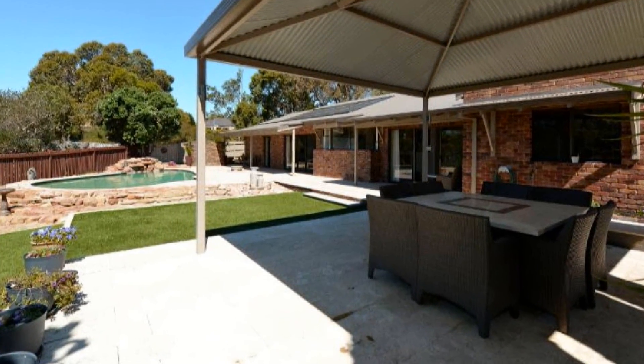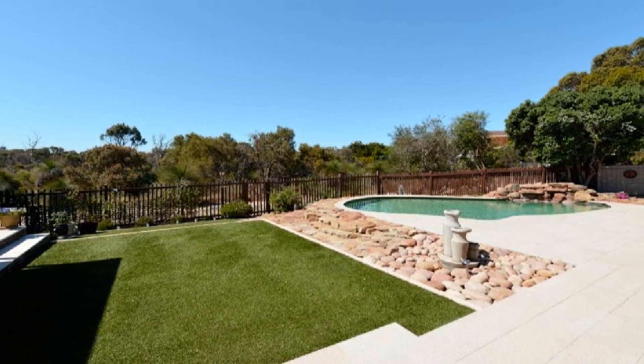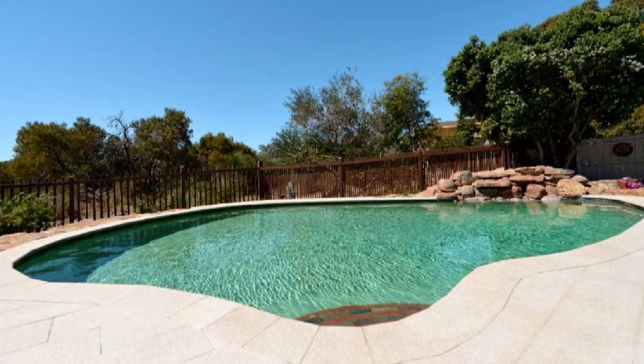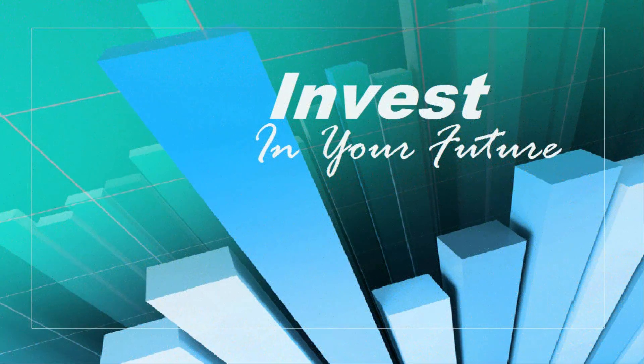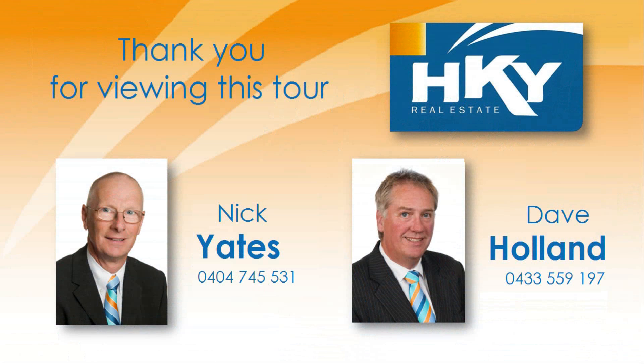Along with the gazebo, positioned to enjoy the afternoon and evening sun and golf course views, overlooking the crystal-clear solar-heated pool with paved surrounds and sun deck. For more detailed information, contact Nick Yates or Dave Holland and reside in this prestigious locale today.